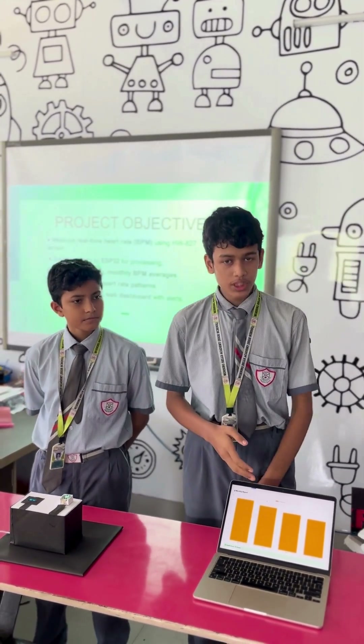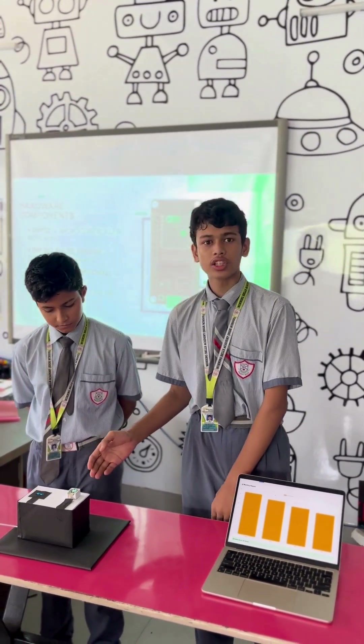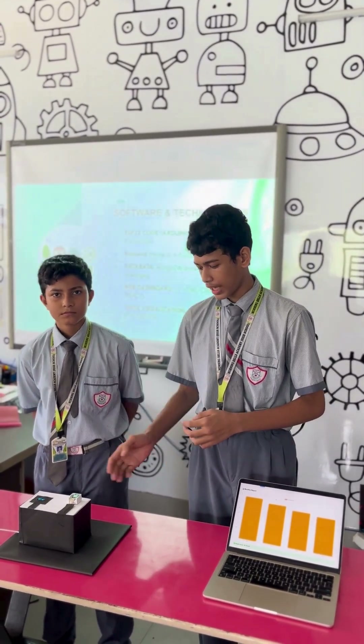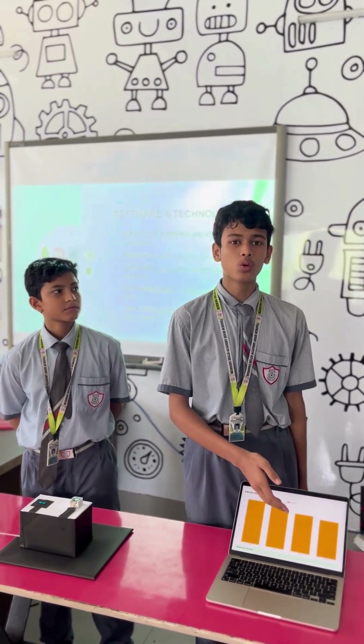The hardware of this project includes the ESP32 for processing, the HW827 heart rate sensor for measuring BPM trends, and an OLED for instant feedback. The software includes the ESP32 for measuring and calculating the BPM, sending it to the web dashboard, and storing data on a weekly to monthly basis.